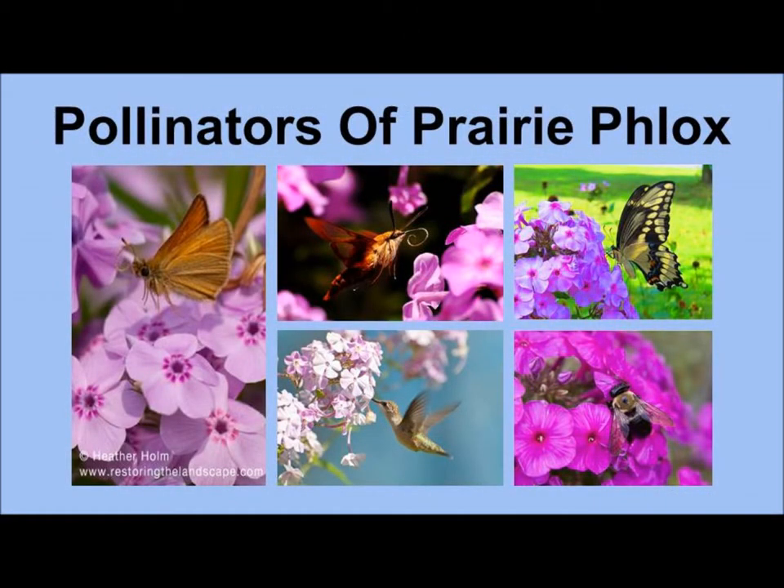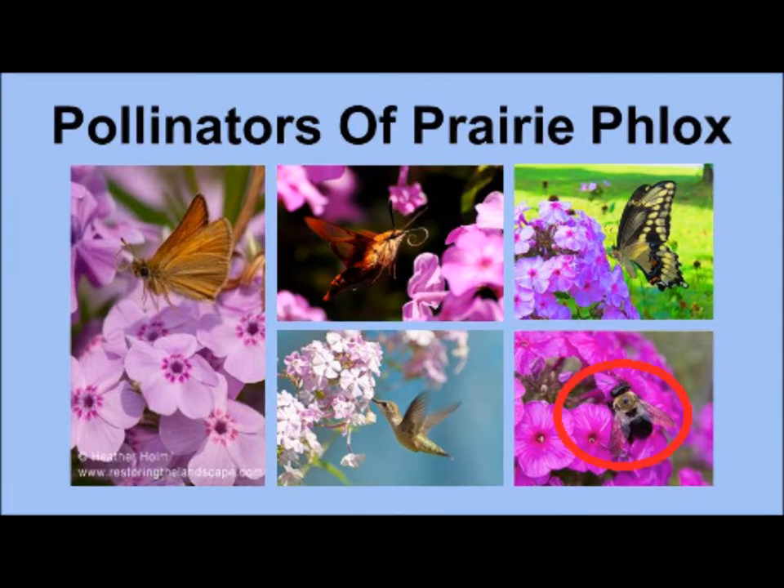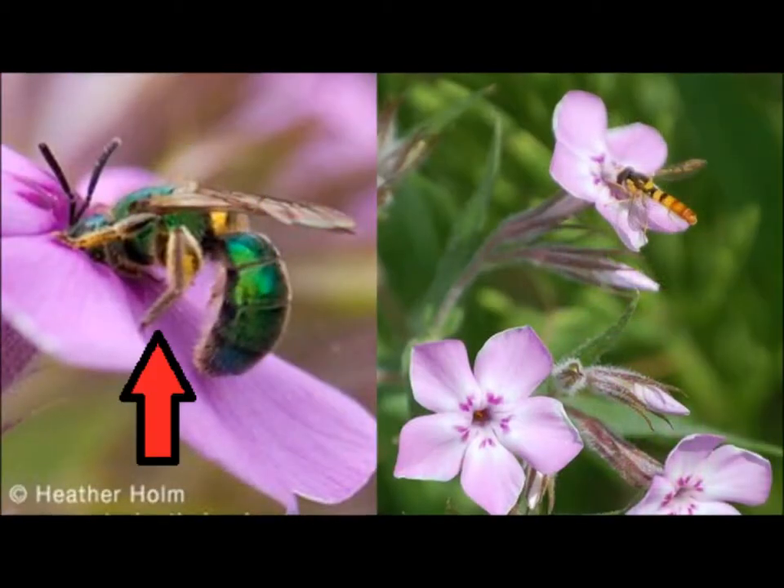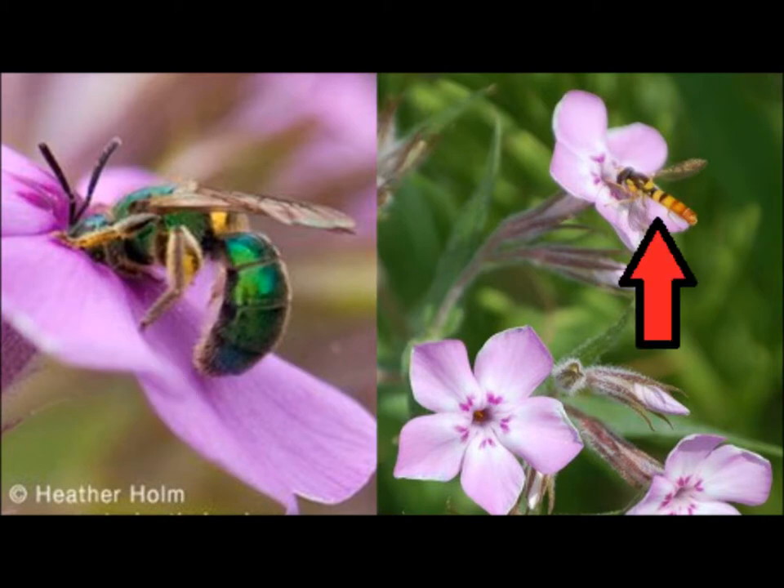Butterflies and moths are the main pollinators of Prairie Phlox because of the suitability of their long mouthparts for reaching the deep nectaries. Some long-tongued bee species, like bumblebees, and even hummingbirds, will visit Prairie Phlox for its nectar. Short-tongued species, like this green sweat bee and this small bee mimic fly, cannot reach the nectar in the flower's nectaries, but will still visit the blooms and feed on the pollen.